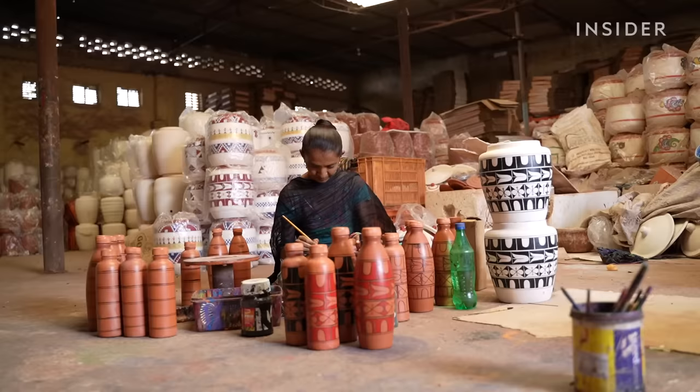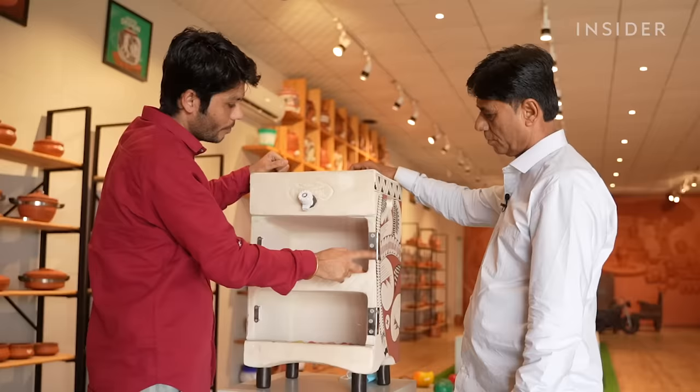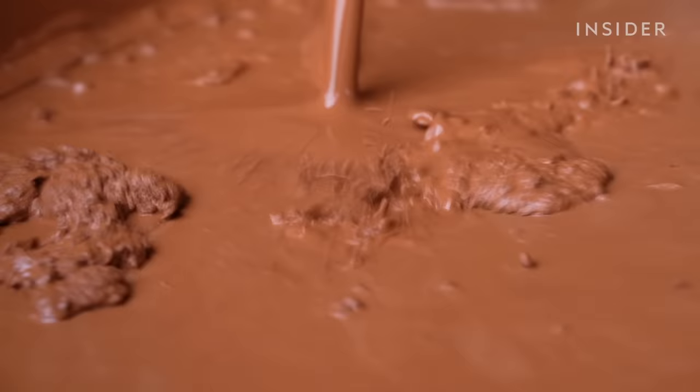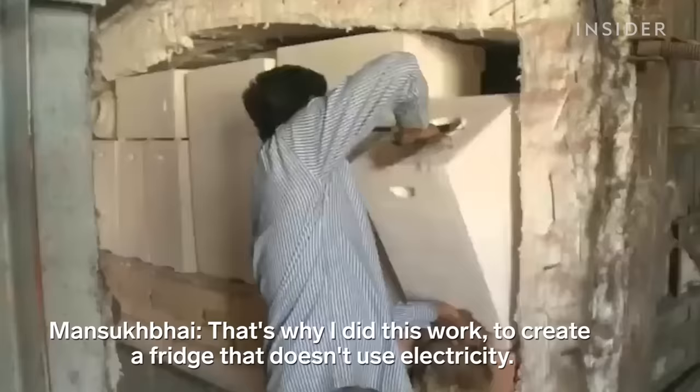This company has stayed afloat, but it hasn't been easy. After 56 years, owner Mansook Bhai Prajapati works 12–15 hours a day. To keep potters working, he combined traditional handmade techniques with machinery. Then he set out to tackle a big problem: many of his customers don't have regular access to electricity. So Mansook Bhai designed appliances completely out of clay, like refrigerators and pressure cookers that don't need power — and they had to be cheap.